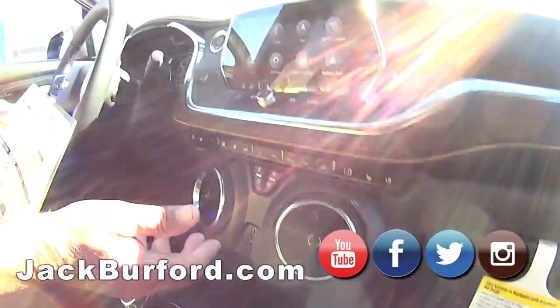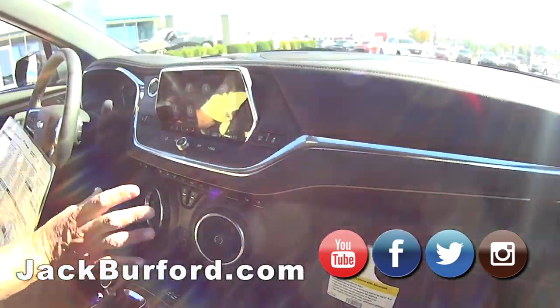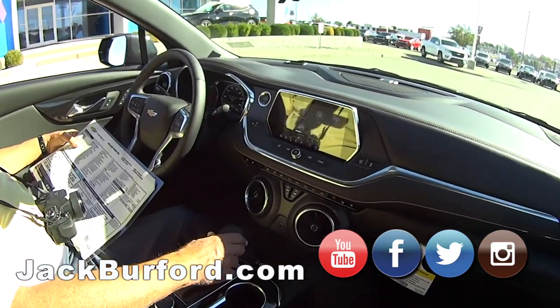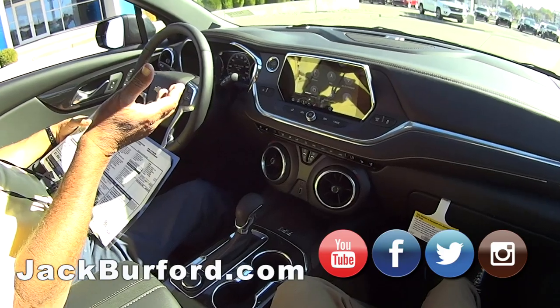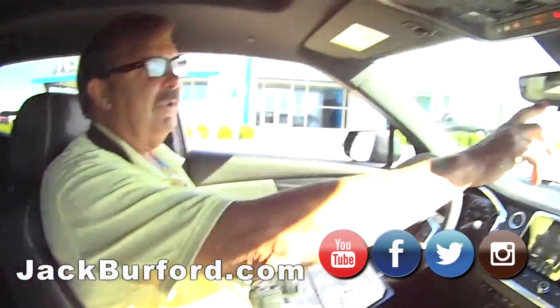If you look at the dashboard, anyone who's been in a new body style Camaro — this is basically what the Camaro dash looks like. So it's a really, really sporty SUV.